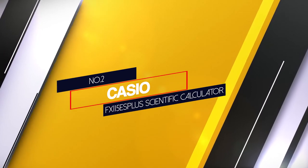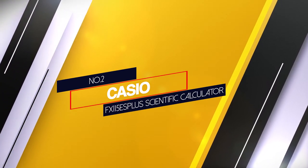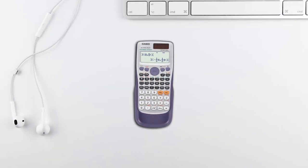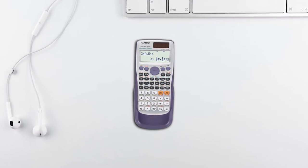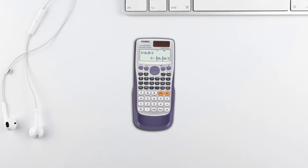Number 2: Casio FX-115EX Plus Scientific Calculator. This too has the natural textbook display and features step-by-step backtracking. It also consists of 40 metric conversions, matrix and vector calculations, etc.